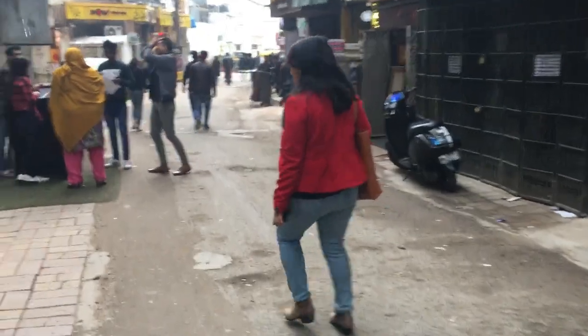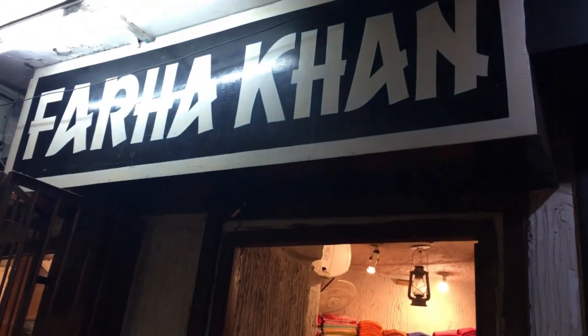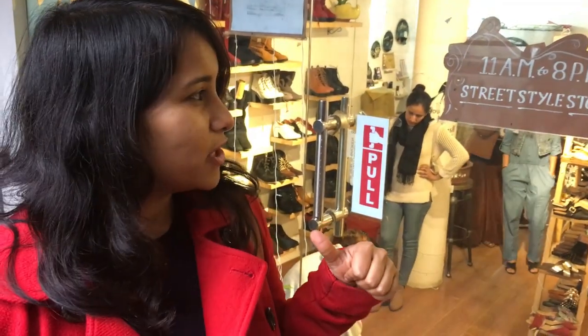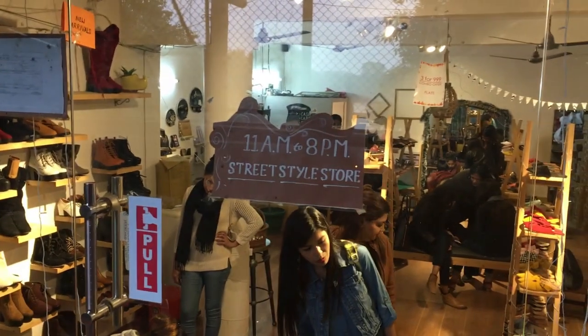Hauz Khas village is also a good place to buy designer clothes. There are a lot of boutiques here with clothes in all ranges — both Indian and Western wear. There are also a lot of silver jewelry shops, so if you're looking for unique jewelry with an antique look, this is the place. If you follow the side lanes you'll also find quirky budget stores, like this one known for selling shoes at really affordable prices.